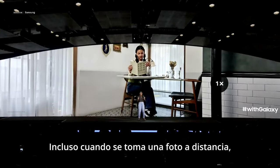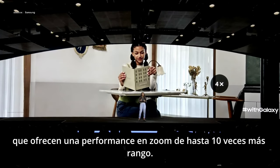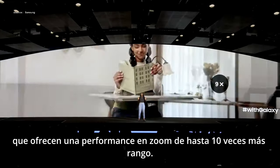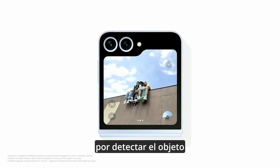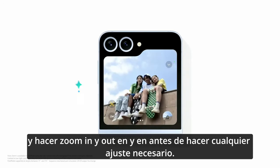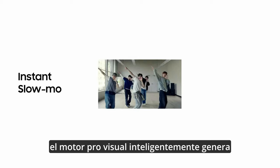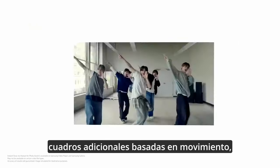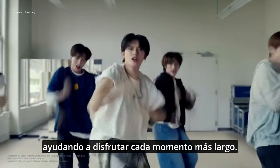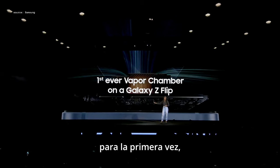Even when shooting images at a distance, details look stunning thanks to the camera's enhanced AI, which offers high-quality zoom performance of up to 10 times range. The new FlexCam with AutoZoom automatically finds the best scene for your shot by detecting the subject and zooming in and out before making any necessary adjustments. With instant slow-mo, the Pro Visual Engine intelligently generates additional frames based on movement, helping you enjoy each moment for longer.